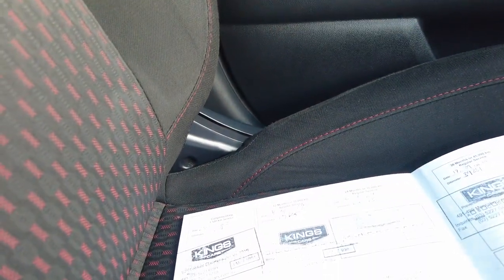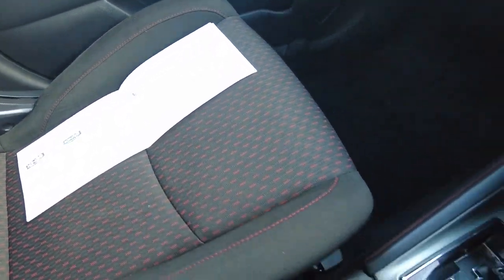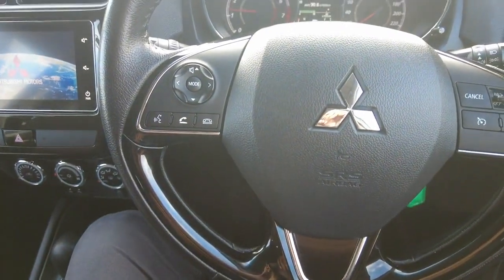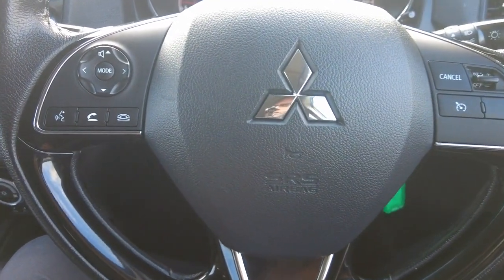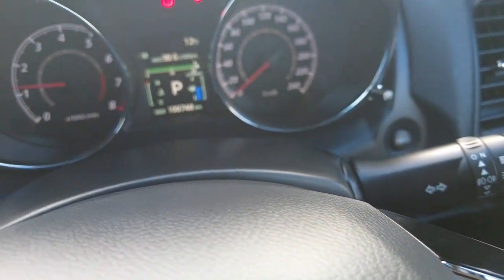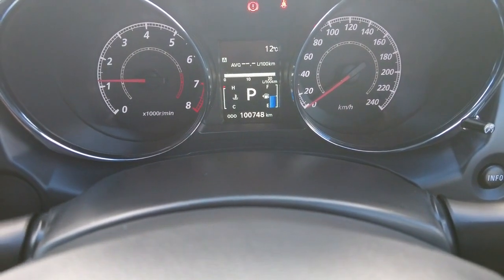This car also has full service history, and we've got two keys as well, which is nice to have for a used car. Starting her up to give you a sense of what it looks like — we'll start with the multi-function steering wheel. You've got all your controls here for your radio as well as your phone, the iconic Mitsubishi badging, and cruise control functions. Very easy and simple — for those of you who want cruise control and Bluetooth, it's all really good here.